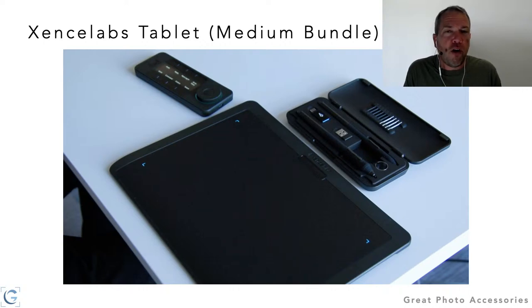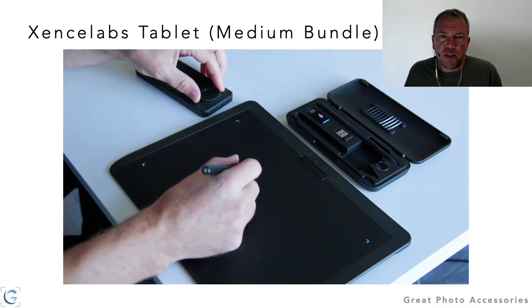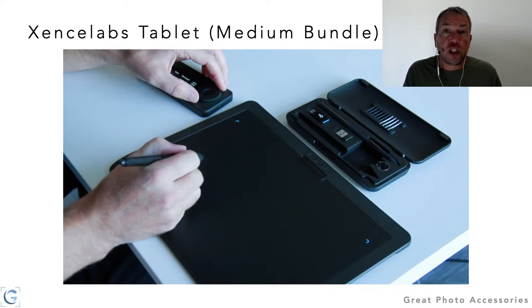The benefit of a tablet: imagine signing your name with a mouse rather than a pen. A tablet gives you the ability to use a pen as an input device. This is especially useful in Photoshop — tracing to define a selection, dodging and burning by painting areas of the image, or modifying a layer mask for a targeted adjustment. The same capability is available in Lightroom Classic, for example with the Adjustment Brush, giving you much more fine, granular control over your brushwork.